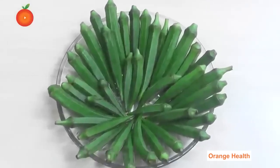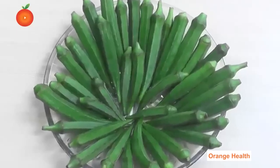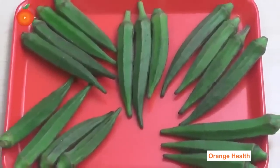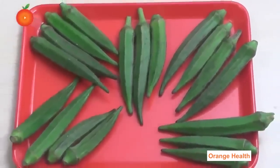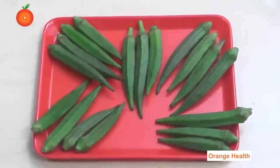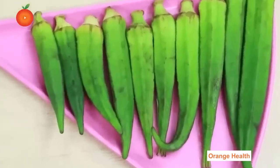Okra: Okra contains potassium, vitamin B, vitamin C, folic acid, and calcium. It is low in calories and has a high dietary fiber content. Recently, okra has been suggested to help manage blood sugar in cases of type 1, type 2, and gestational diabetes.